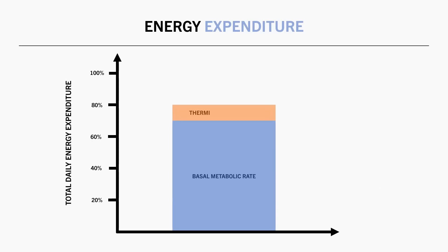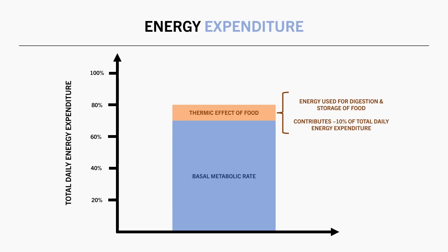Second, we have the thermic effect of food. This refers to the slight increase in metabolic rate we see as a result of consuming, digesting, and storing food that we eat. This has been thought to account for around 10% of total daily energy expenditure for the average person.